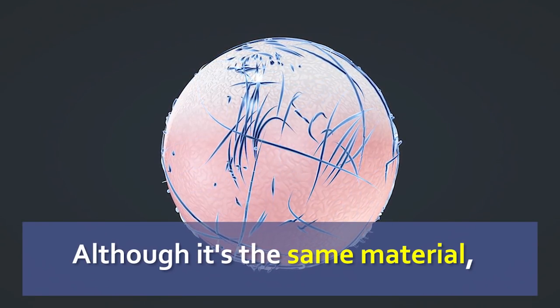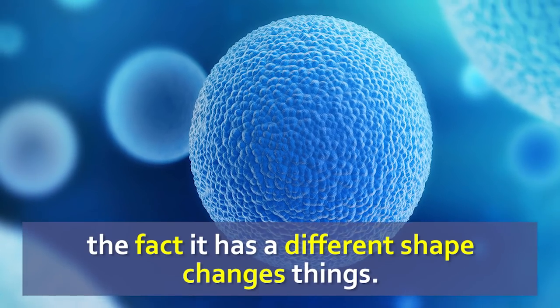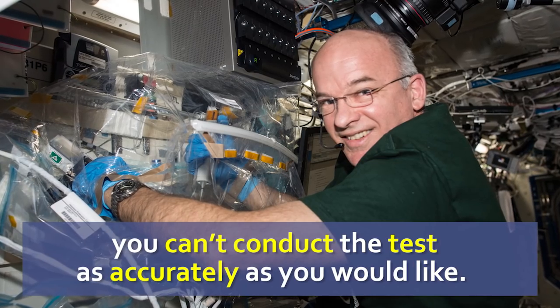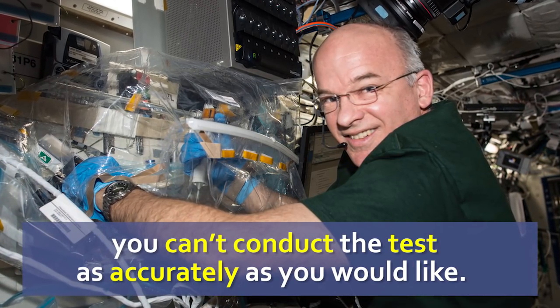Although it's the same material, just the fact that it has a different shape changes a lot of things. So if you don't have the right shape, then you can't really conduct the test as accurately as you would like to.